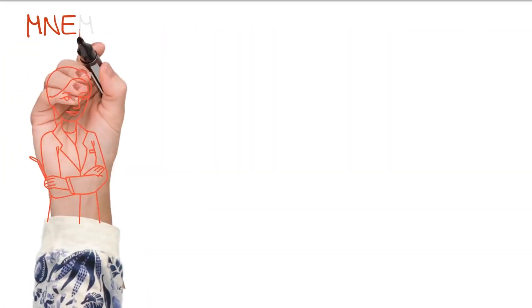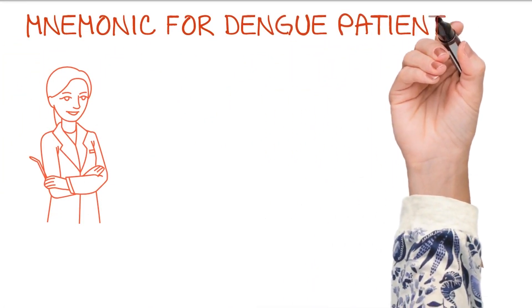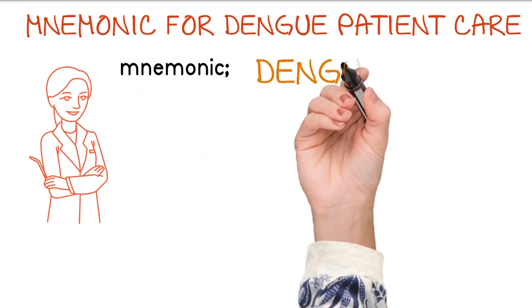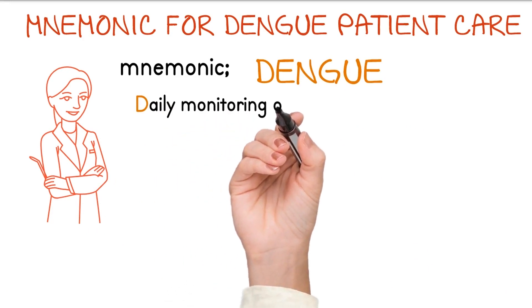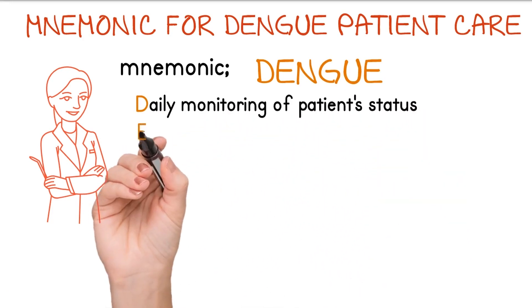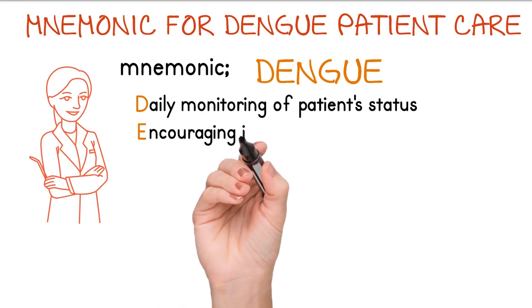The mnemonic for patient care for those suffering from Dengue Fever is DENGUE. D stands for daily monitoring of patient status. E stands for encouraging intake of oral fluids.